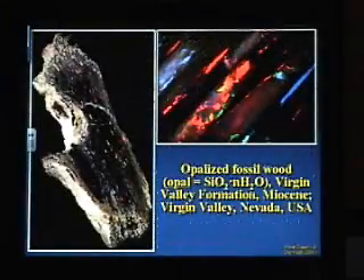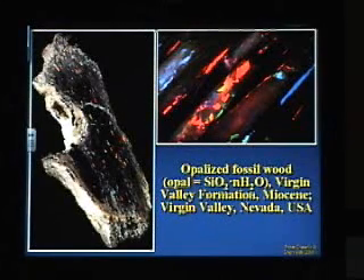It's not just clams of Australia that are opalized. Here's some beautiful opalized fossil wood from Nevada, from the Miocene. I've seen a lot of petrified wood, and most of it is just gorgeous when you cut and polish it, but that without a doubt takes first prize.